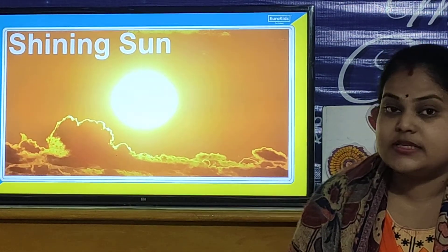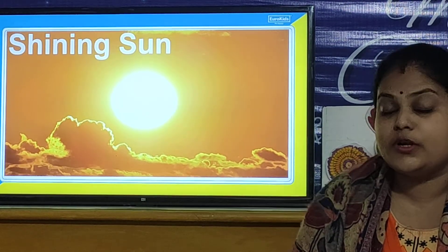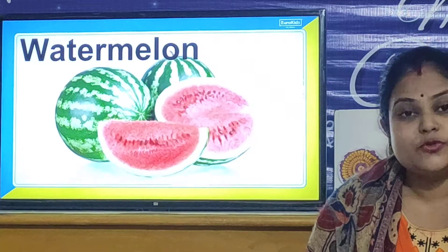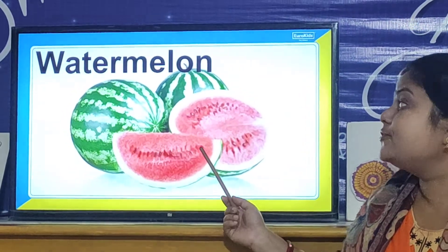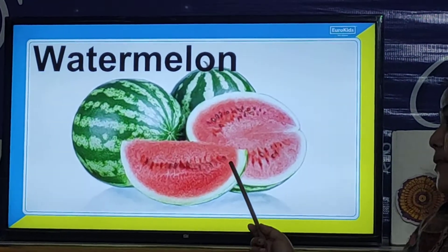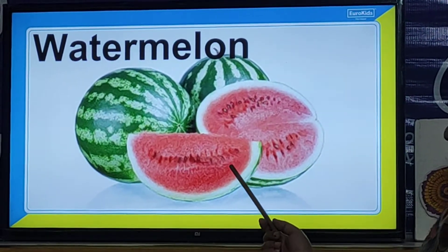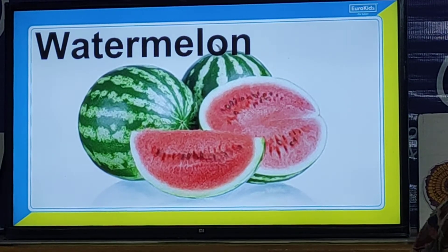And children, in summer season we need cold drinks and cold items. So children, let us look at some things that we eat in summer season. This is the fruit watermelon, and we eat watermelon during summer season because watermelon contains a lot of juice in it. So watermelon is very useful to eat in summer season.